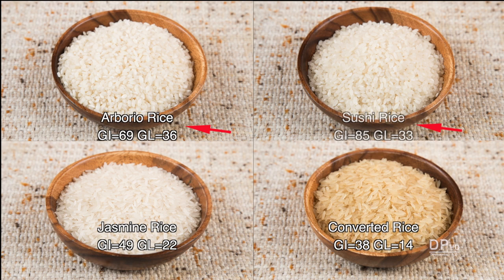You can significantly lower both the glycemic index and glycemic load of white rice by eating long grain, jasmine, or converted rice.